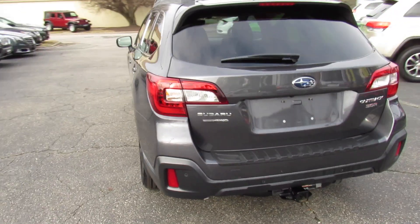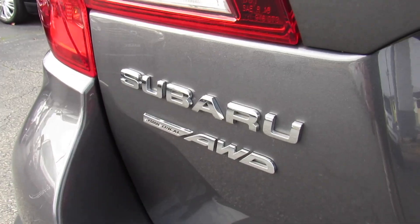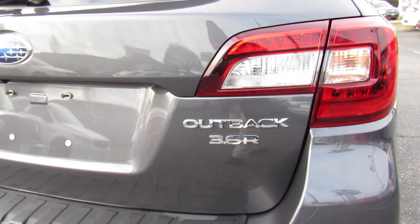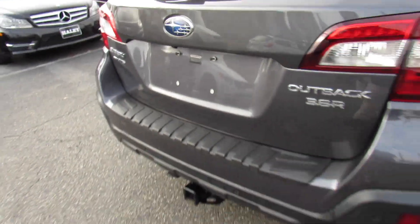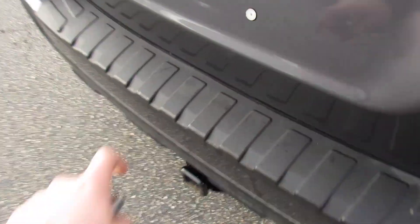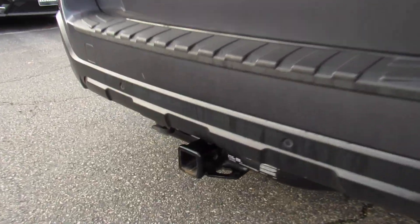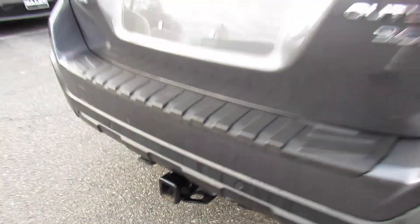Around the rear, you can see your cladding, your Subaru symmetrical all-wheel drive and Outback 3.6R badges, rear backup camera and parking sensors of course. In typical Subaru fashion, you have your cladding and the plastic trim on the bumper to protect it when loading things in and out. And your trailer hitch down below installed on this one.